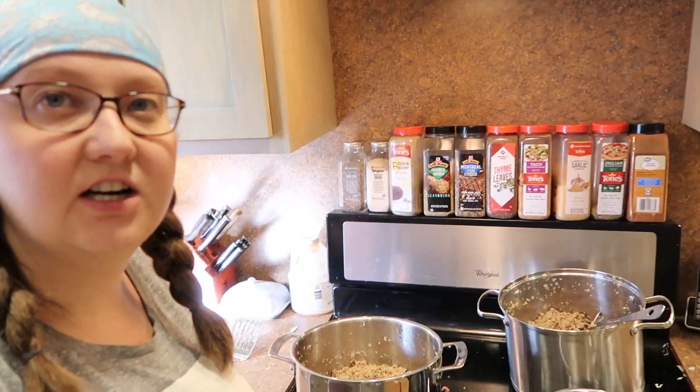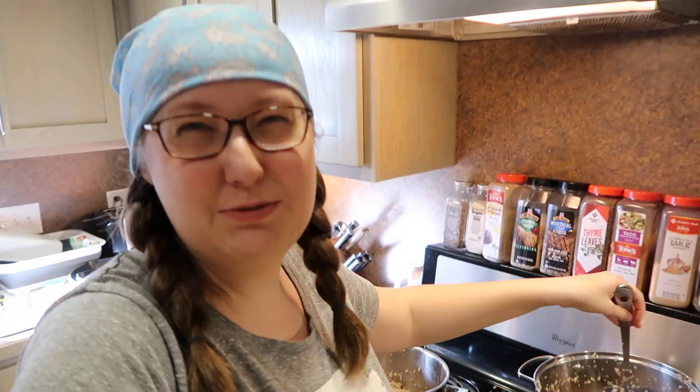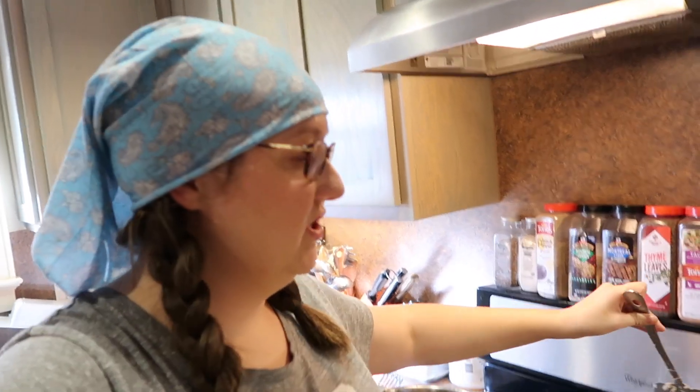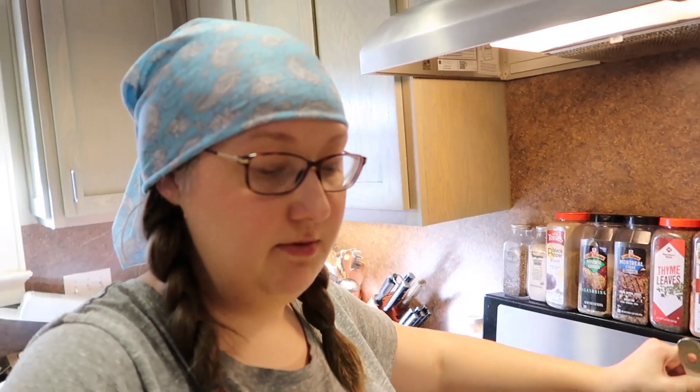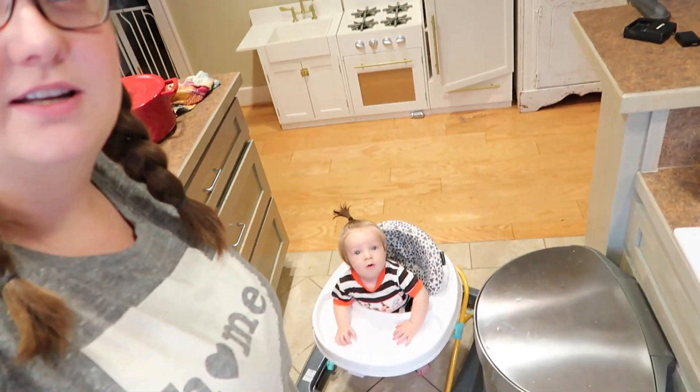I went and had a cup of coffee, came back to fix dinner about 20 minutes later. I decided the ground beef was probably done, but I thought, you know, I'm already at the stove, I'll just turn it back on for a couple minutes. Finley's really trying to figure out what in the world I'm doing here.